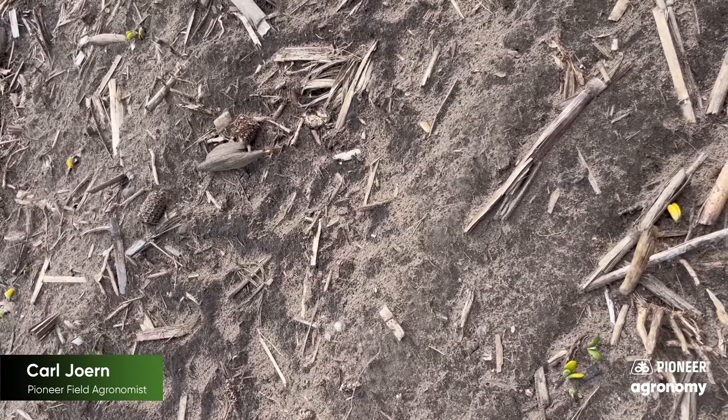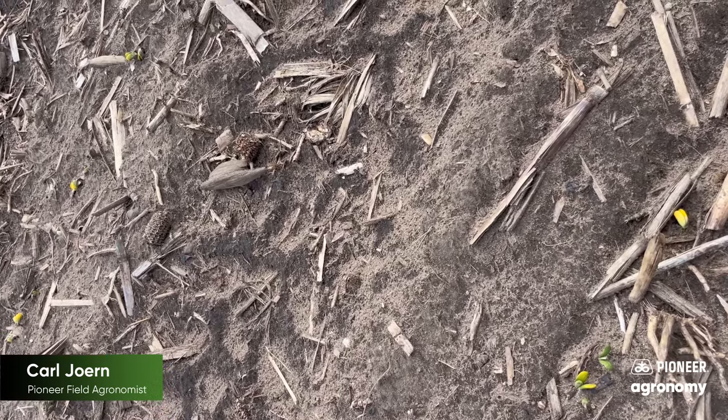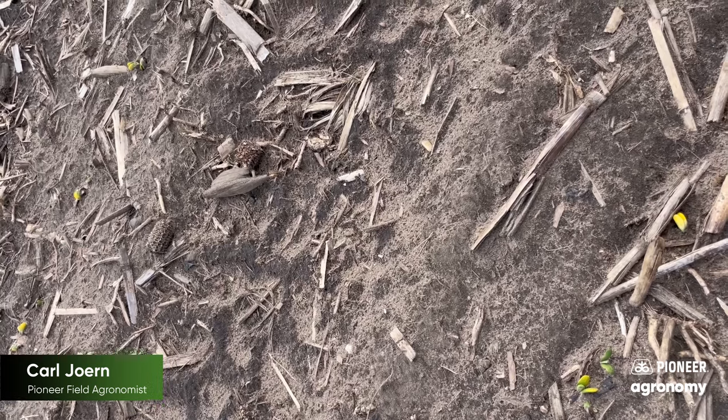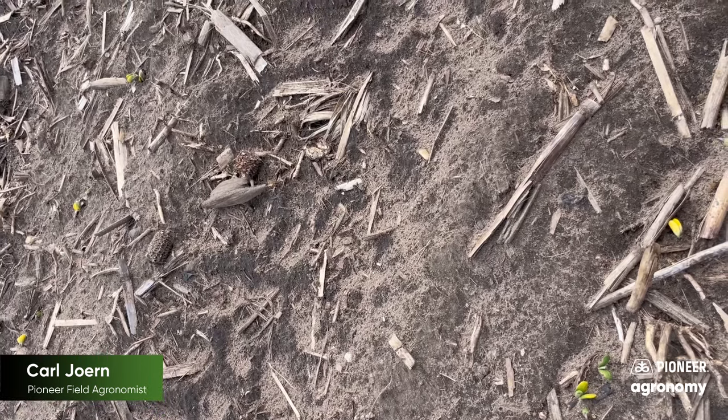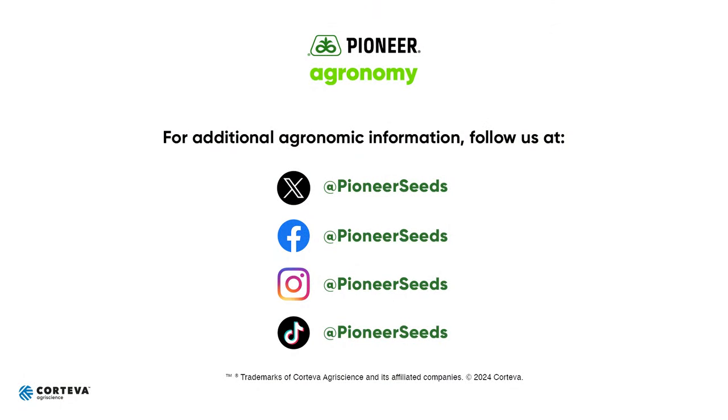Should you have any questions or concerns, go ahead and reach out. Otherwise follow along on X at cjorn or on Facebook at cjorn agronomy. That concludes this Pioneer Agronomy video podcast — visit our page on pioneer.com and follow us on Twitter and Facebook for more agronomy insights.